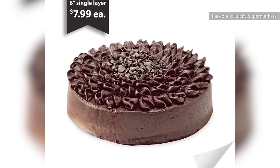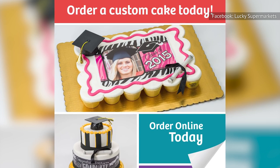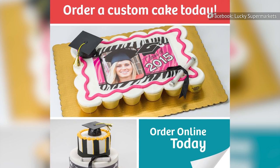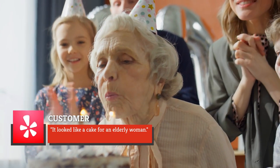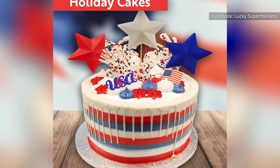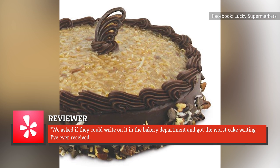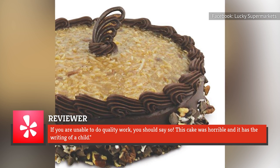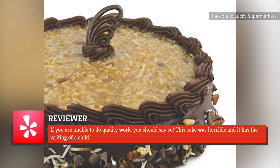One customer from Ukiah, California said that her local Lucky made her cake with an off-center top layer. Another customer from the same city bought a cake for her 10-year-old's birthday and then declared it looked like a cake for an elderly woman. The Salinas, California location also got poor marks from a Yelp reviewer who said: "We asked if they could write on it in the bakery department and got the worst cake writing I've ever received. If you are unable to do quality work, you should say so. This cake was horrible, and it has the writing of a child."